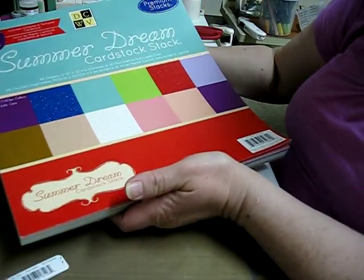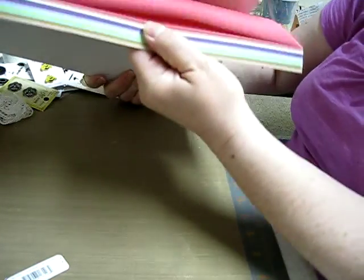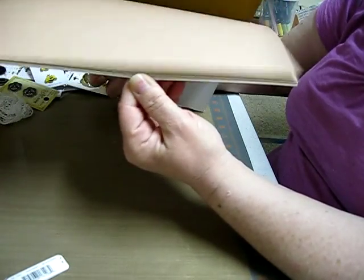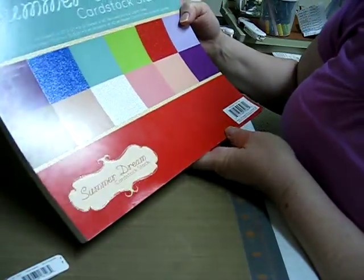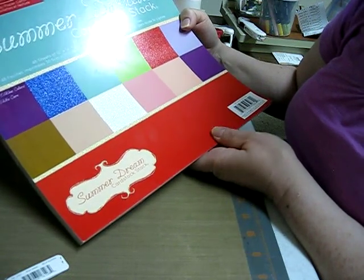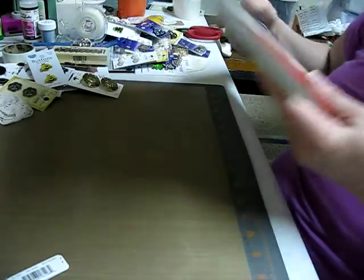I bought this paper stack — it's solids, and I never have enough variety of solids. So just a bunch of different colors and it was 40% off, and it's from the Summer Dream. I didn't get the paper that goes with it because I have so much paper, but I needed solids. So I got that.